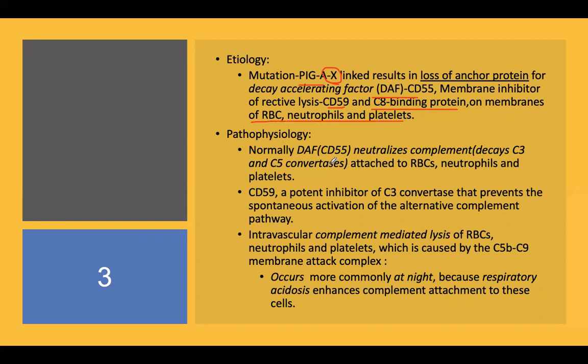The role of decay-accelerating factor is to neutralize complement by decaying the C3 and C5 convertase, preventing undue complement activation and balancing complement levels.